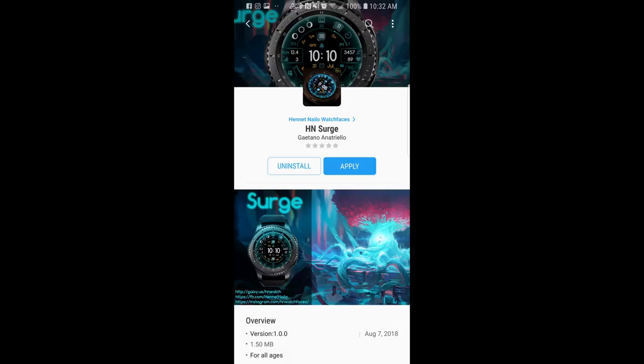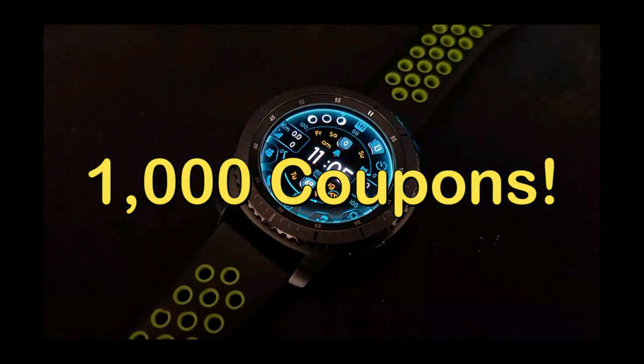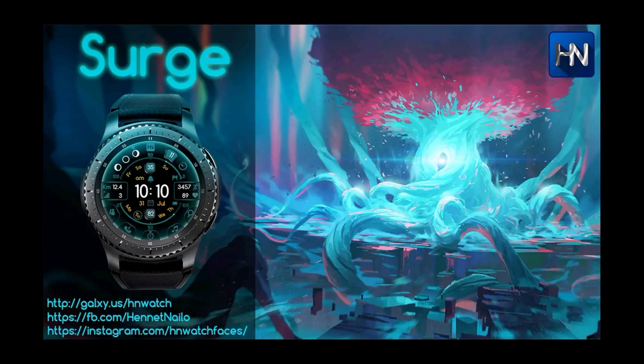Hey guys, welcome back to Jibber Jab Reviews, and a big thank you to everyone that continues to support the channel and participate in the giveaway contest. We've now given away over a thousand coupons to viewers, which is awesome considering I only started the channel about a year and a half ago. Thank you again for your support. In this episode I review the newest watch face from our friend Hennet Nalil — this one is called Surge — so enter the contest if you want a chance to win a coupon for this stunning face. Let's start the review.